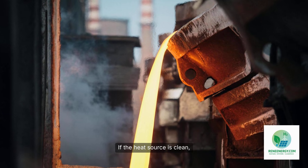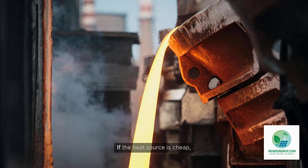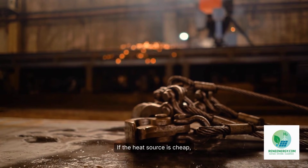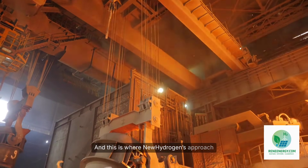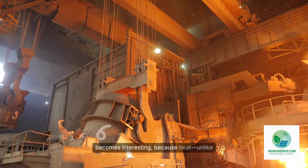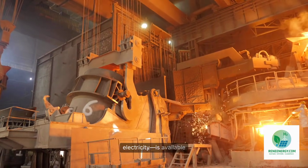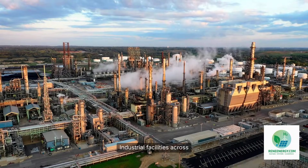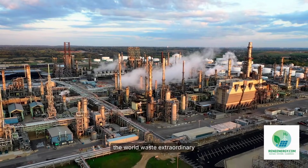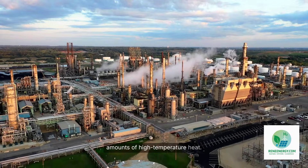If the heat source is clean, the hydrogen is clean. If the heat source is cheap, the hydrogen is cheap. And this is where New Hydrogen's approach becomes interesting, because heat, unlike electricity, is available in many places where renewables are not.